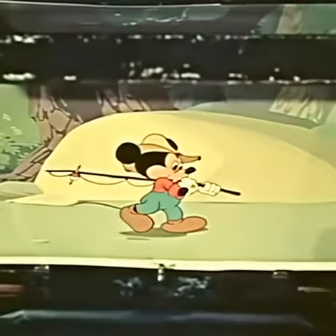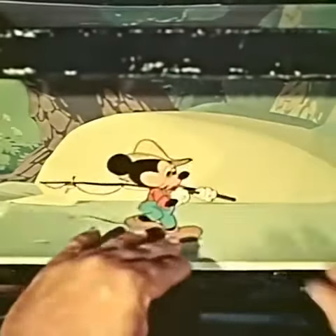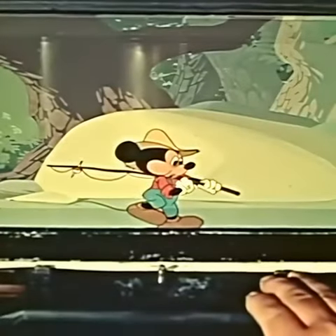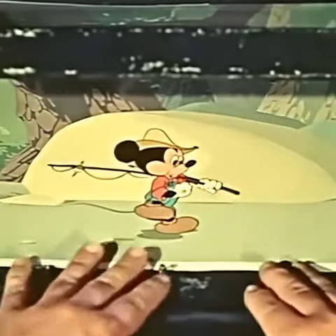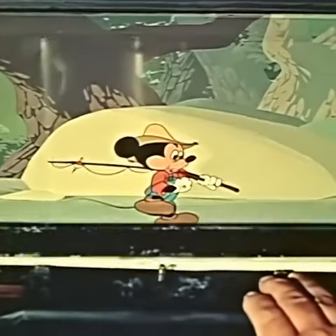This happens to be a panorama effect where the character will walk in one place and the background keeps moving behind him to create the illusion. Each time a new cell of Mickey is photographed, the background must be moved a fraction of an inch.